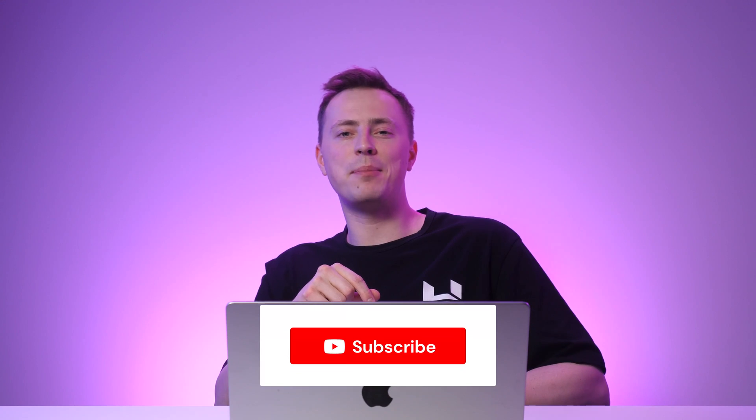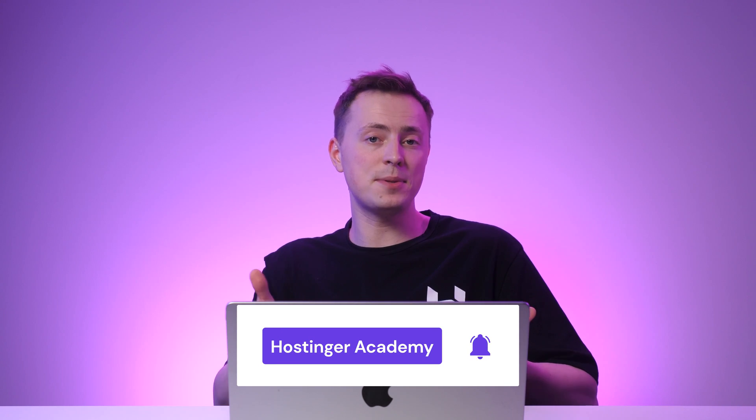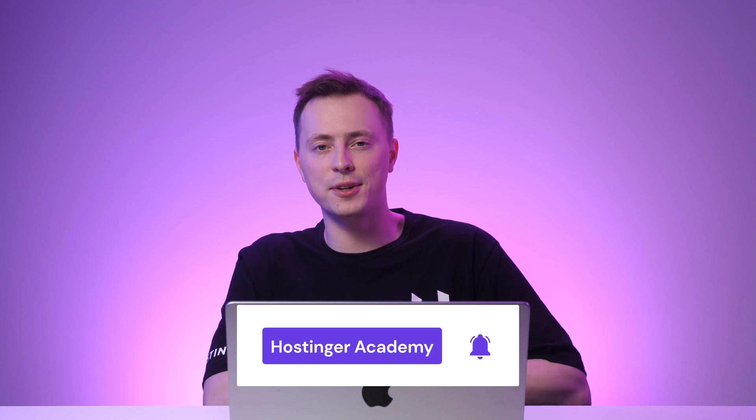And that wraps up our list of the best blogging platforms out there today. In the comments section, let me know which blogging platform sounded the best to you. If you found this video helpful, give it a thumbs up, share it with your blogging buddies, and consider subscribing to our YouTube channel and turning on those notifications for more website development tips and ideas that we share every single week. As always, thank you for watching and good luck on your online journey!